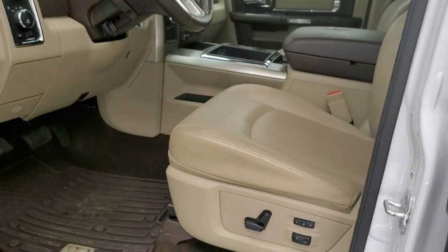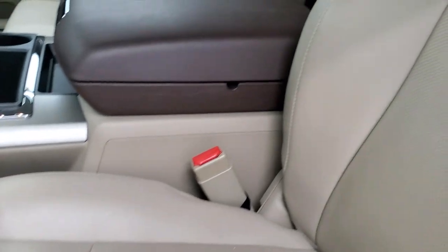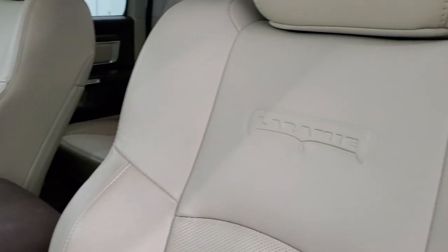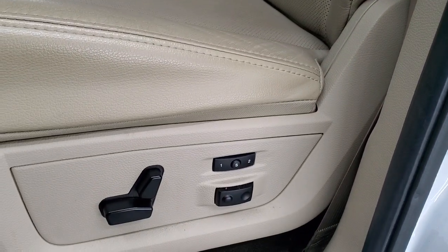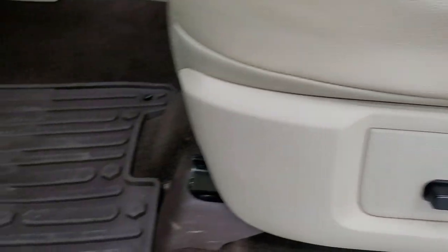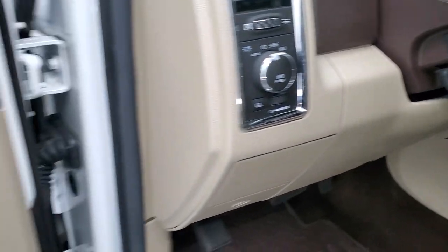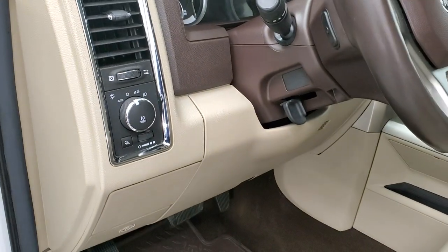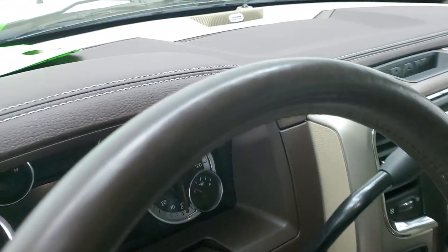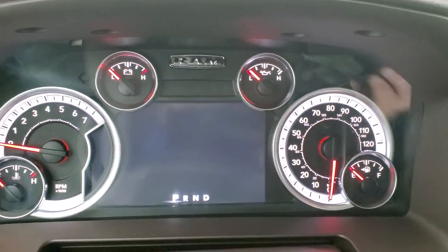Inside, the Laramie package gives you the tan leather interior. There are no rips or tears on the seats. You get the Laramie embossed backrest and that seat is in excellent condition. Side curtain airbags, memory driver seat, lumbar, factory all-weather floor mats, auto headlamps, power windows, power locks and power mirrors. You do get the audio controls on the back of the steering wheel. We'll hop inside and check out the miles, radio, and everything that this truck has to offer on the interior.